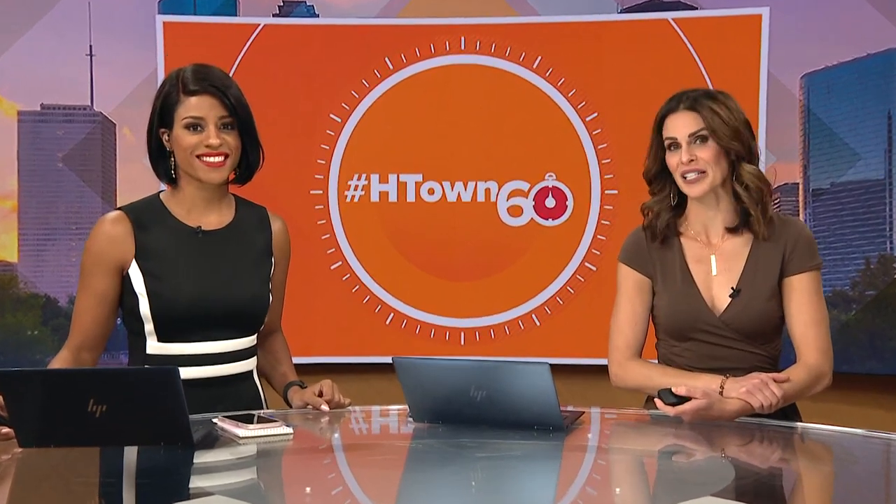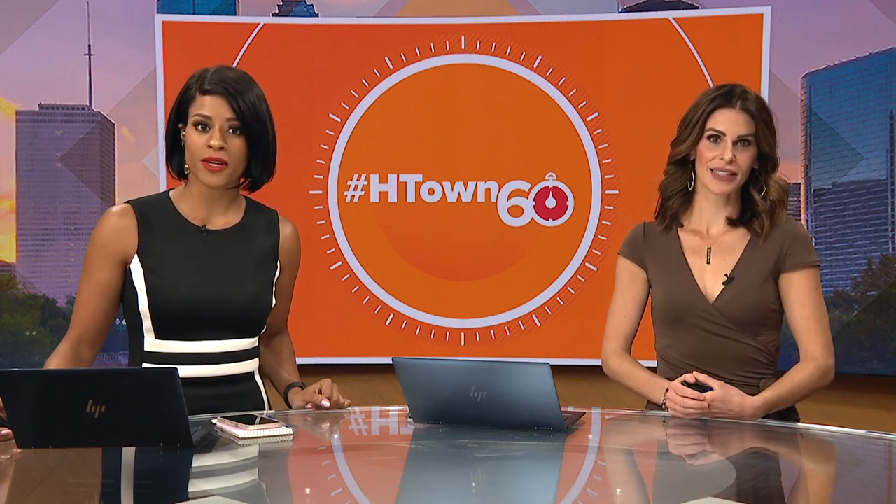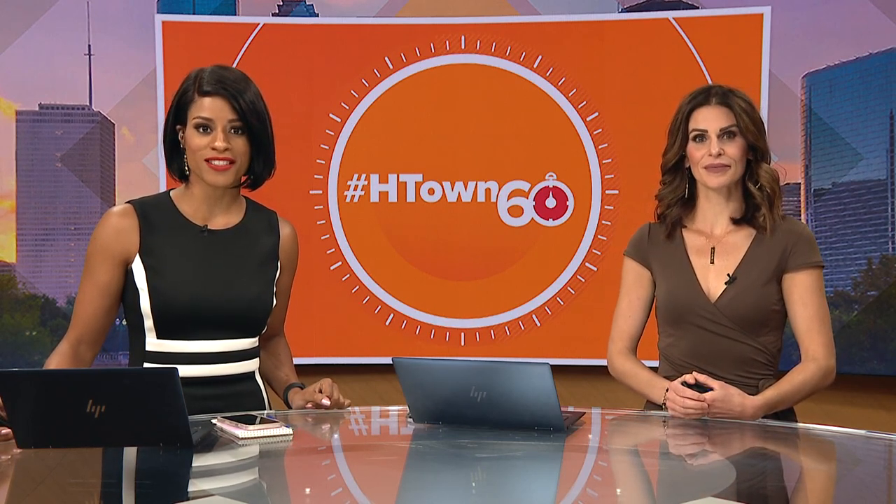At 625, back to school is right around the corner, and it is time now to get your kids back in the learning spirit. Ruben Galvan takes us inside the Houston Museum of Natural Science to explore the new Pompeii exhibit in this morning's H-Town 60.